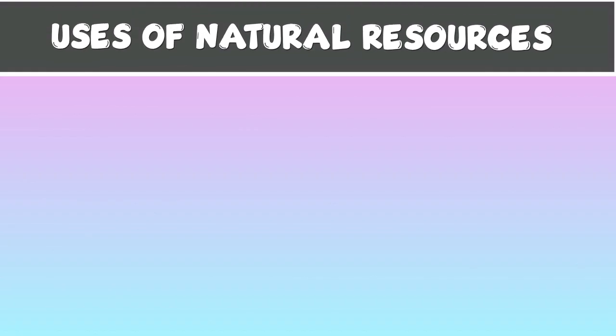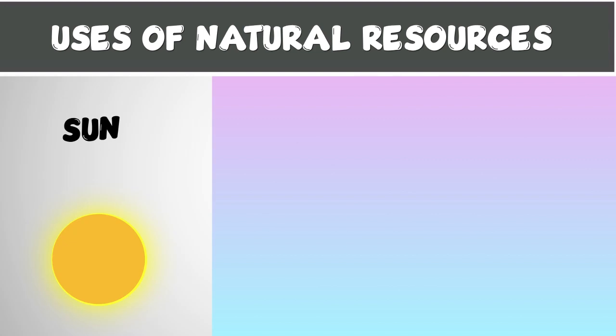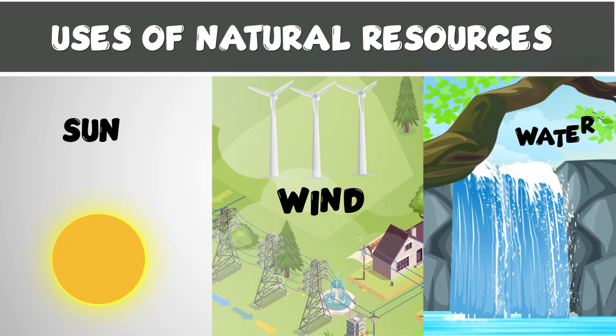Uses of Natural Resources: Sun, Wind, Water.